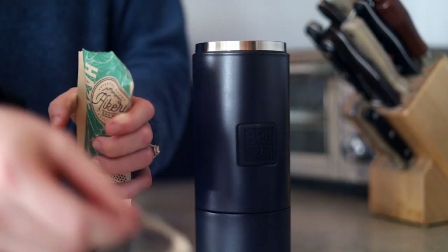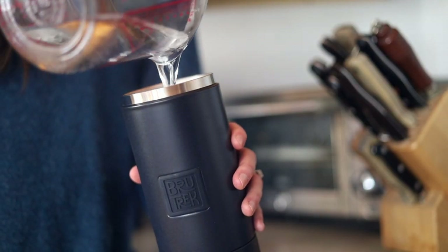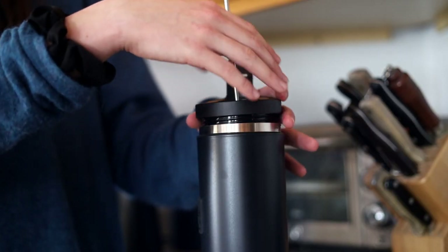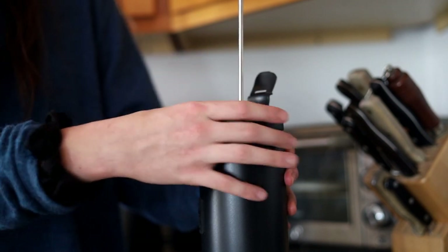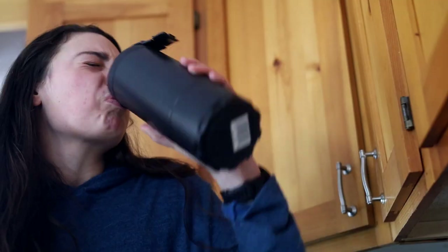I think I want to try the French press out right now. Hot! So I usually drink my coffee iced, so I'm not usually used to hot drinks, but I think this will be really nice out in the woods in my tent on a nice cold morning. So happy to have this in my gear setup now.